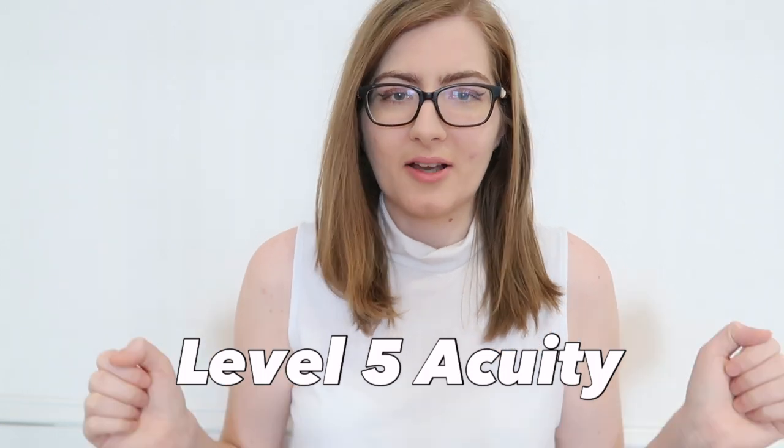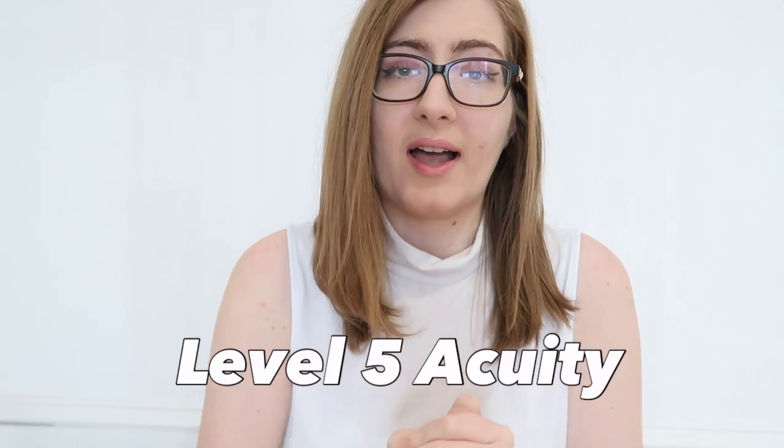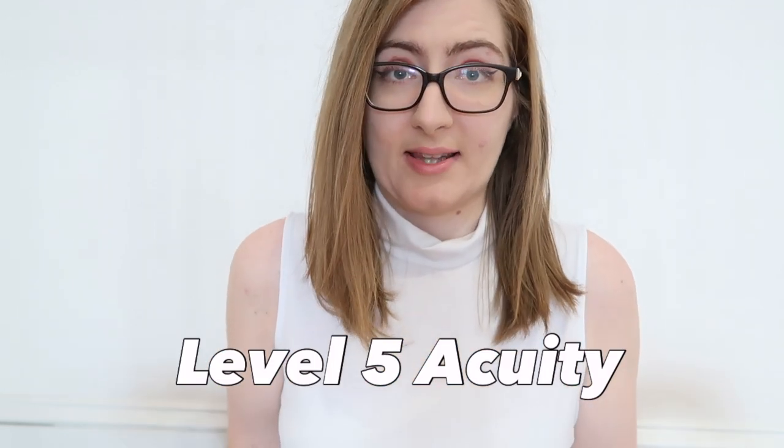Level four is when they need one resource — typically your not-so-sick patients. Whether it's just labs, just blood work, or just an x-ray, that's level four. Level five is if you don't need any resource outside the emergency department. That would be like a suture removal, a rabies vaccine series where you just come in and get a rabies shot, staple removal, or a prescription refill — you need no resource outside the department. That's a level five.